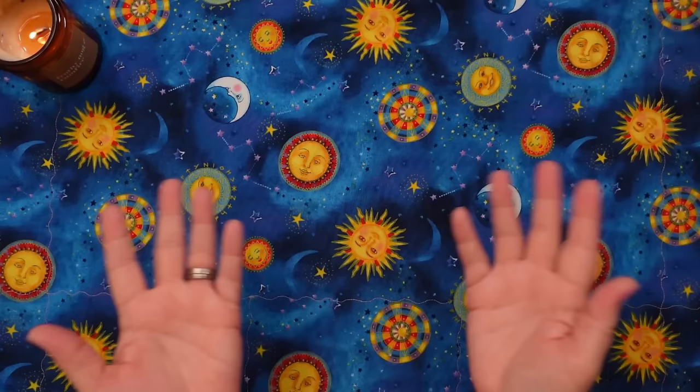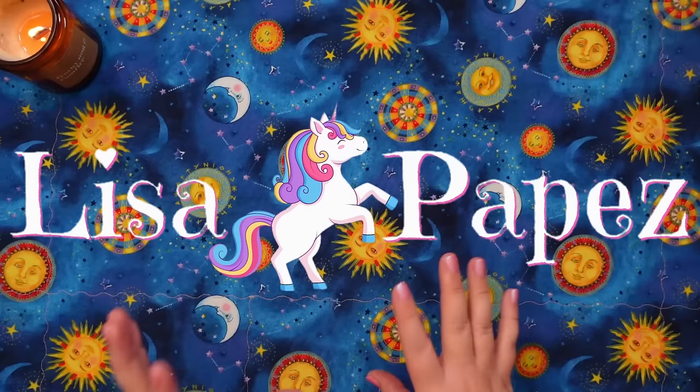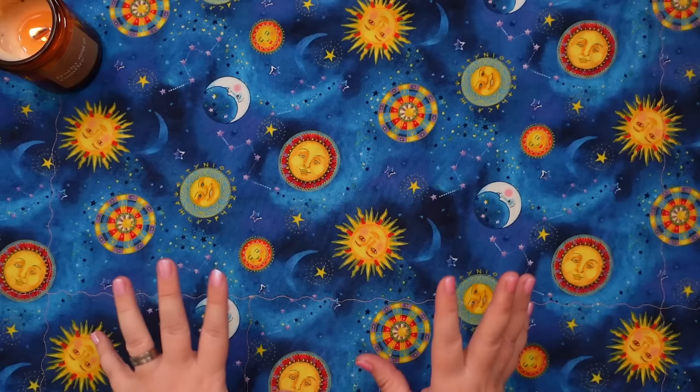Hello everybody, Lisa here. Welcome back to my channel, or welcome if this is your first time visiting me. I'm going to be getting into my recent deck roundup today. This is a monthly video I do where I share all the decks I've purchased, that have been sent to me for review, or that I've been gifted lately. We're going to talk about all of it. Today I think it's just decks, so let's get started.